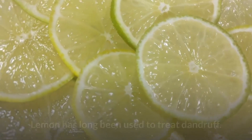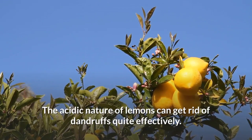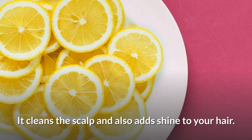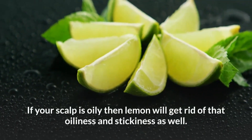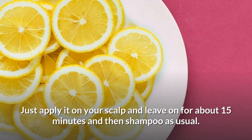Lemon has long been used to treat dandruff. The acidic nature of lemons can get rid of dandruff quite effectively. It cleans the scalp and also adds shine to your hair. If your scalp is oily, then lemon will get rid of that oiliness and stickiness as well. Just apply it on your scalp and leave on for about 15 minutes and then shampoo as usual.